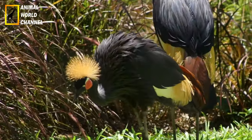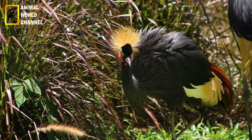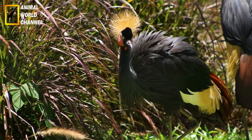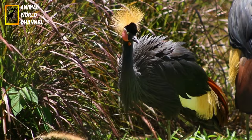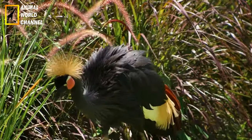La couronnée d'Afrique est un oiseau majestueux et impressionnant, avec son allure imposante et sa crête distinctive. Elle est appréciée pour sa présence dans les paysages africains et joue un rôle écologique important en tant que prédateur régulateur des populations de petits mammifères.